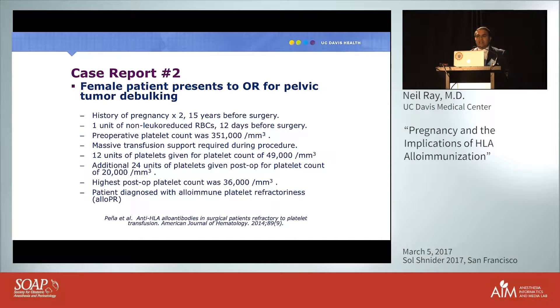The next case is an elderly woman who presented to the OR for pelvic tumor debulking. She had an osteosarcoma of the pelvis and a history of two pregnancies. Fifteen years before her cancer diagnosis, she received one unit of non-leukoreduced blood cells 12 days before surgery, presumably for anemia.